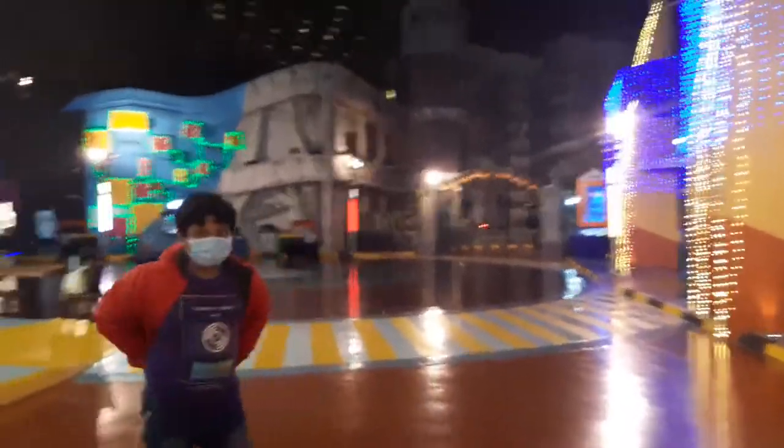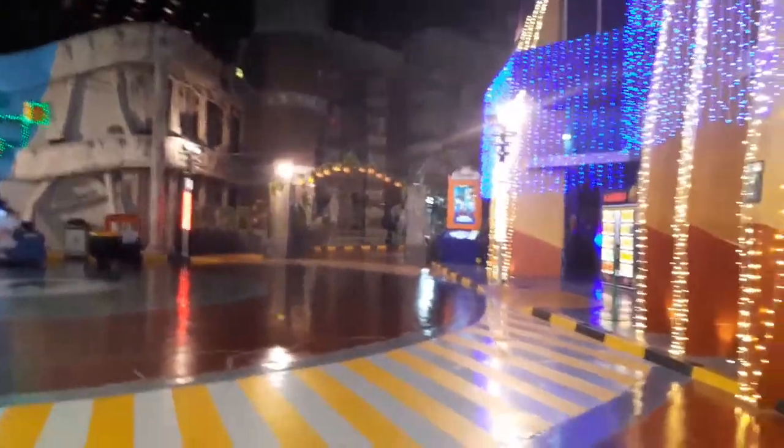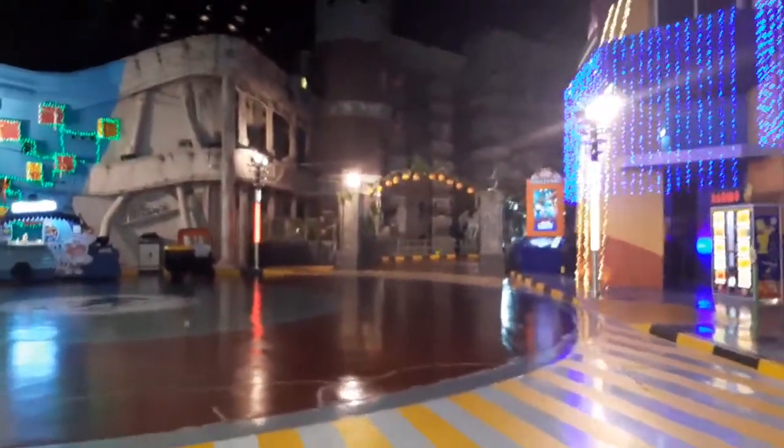Let's walk forward. Oh, what is that? It is the haunted house — scary, huh?